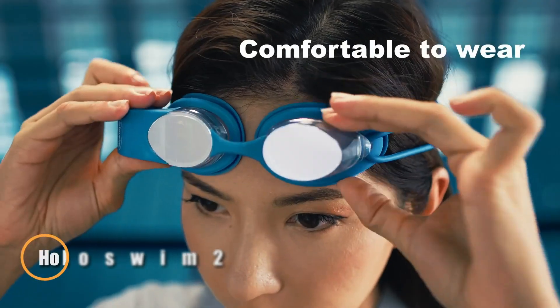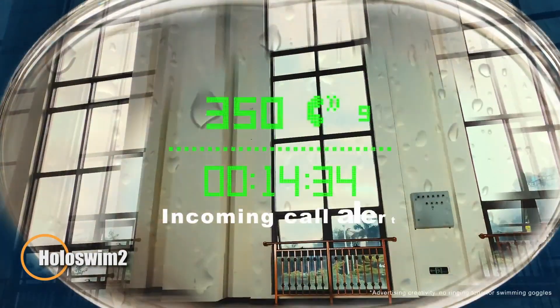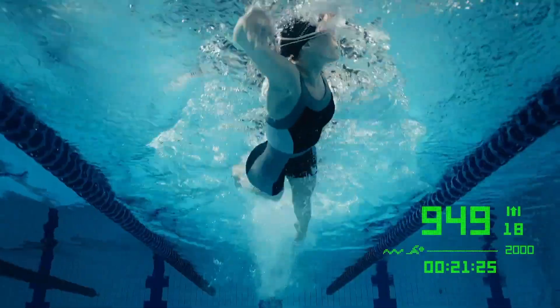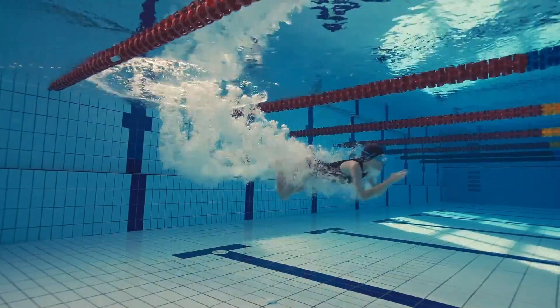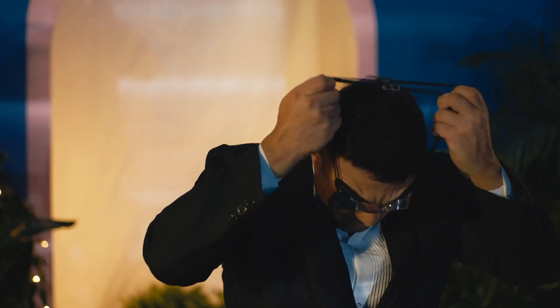The Holoswim 2 smart goggles bring cutting-edge augmented reality to the water, giving swimmers real-time performance feedback without ever breaking stride. Displaying key metrics like distance, pace, laps, and swim time directly in your line of sight, they let you stay fully focused while tracking progress on the go.